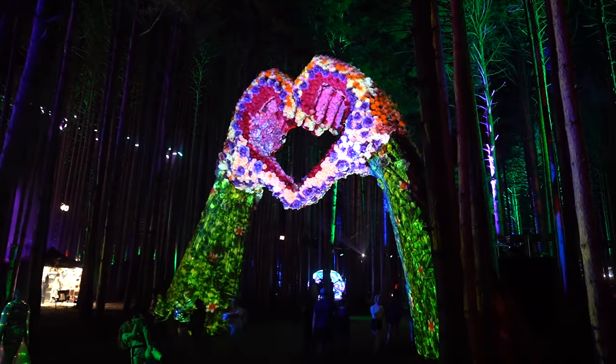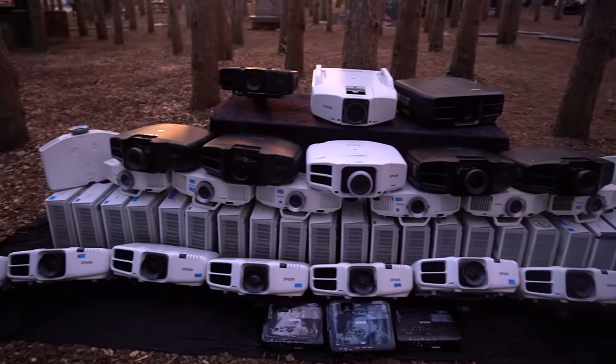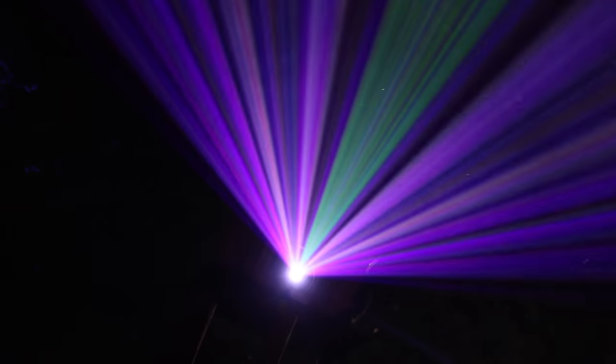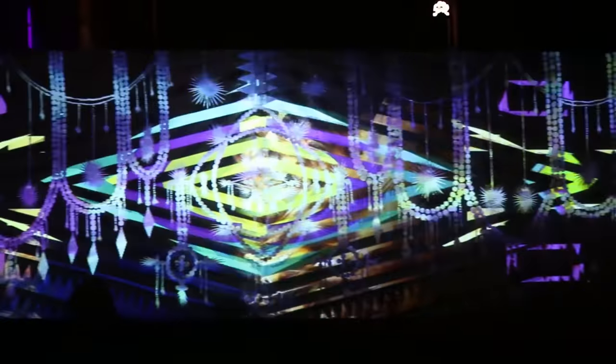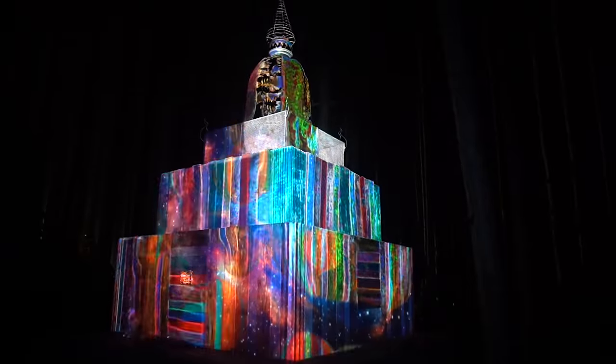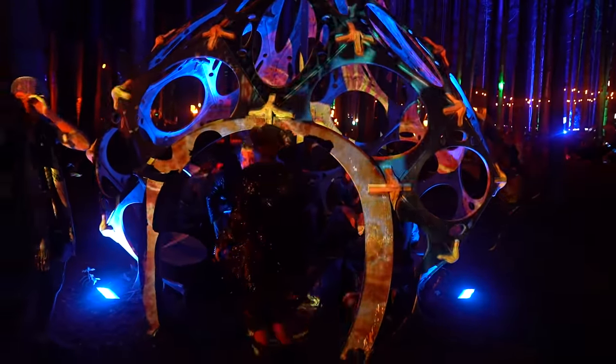A lot of the projector placement and animation techniques just have to be figured out on site by seeing what works and what doesn't. We currently have 40 Epson projectors mounted in the trees and feel pretty good about this being our best production yet. Most of the choreography and sequencing is put together before the festival even starts.